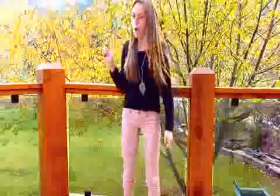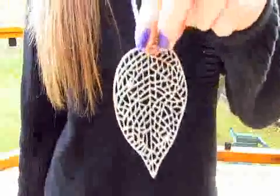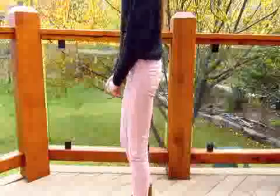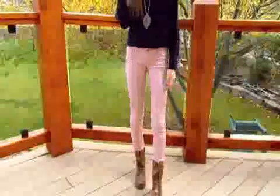This outfit is kind of my comfy, laid back, casual outfit. I just wore my black cropped sweater from Forever 21 with my leaf necklace, which I'm pretty sure is from Aldo. And then my pink jeggings from Garage with my brown Steve Madden combat boots.